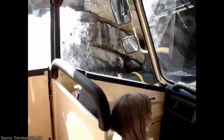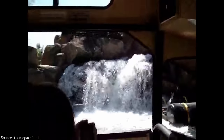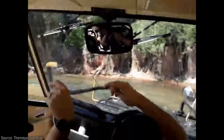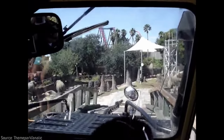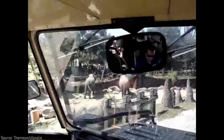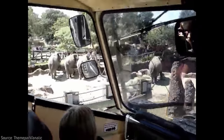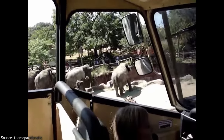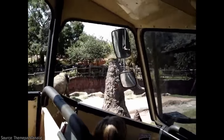Unfortunately, due to technical issues, the river portion often didn't work, and it did close permanently in 2010, which really took away a lot from the experience. From here, Rhino Rally would continue existing with just its safari portion, but it just wasn't the same, and due to technical issues with the Land Rovers and a lack of visitor interest, it eventually closed in 2014.